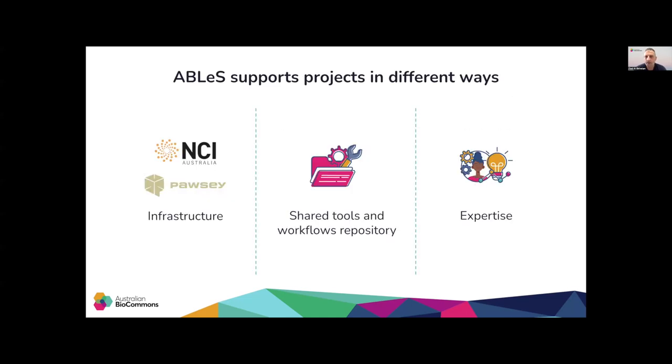ABLES provides access to compute resources to run analysis and store data. 16 million service units of compute capacity on the Gadi Supercomputer at NCI and 10 million service units on the Setonix Supercomputer at Pawsey are available each year. More than 1,500 terabytes of storage is also available to ABLES participants.